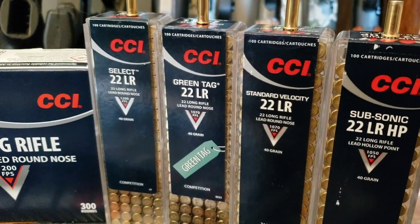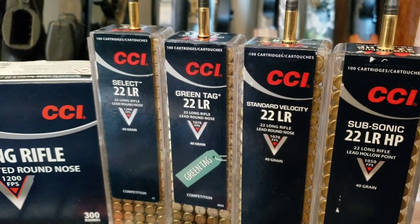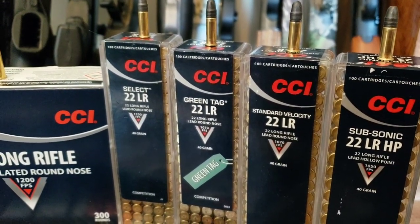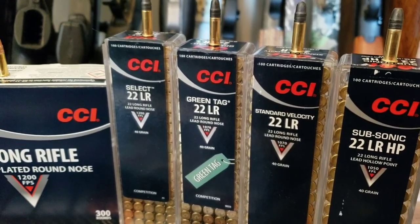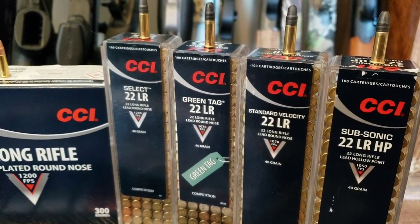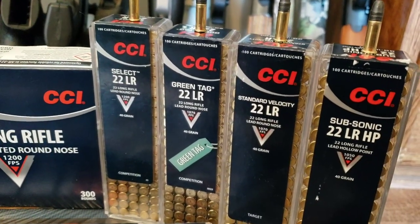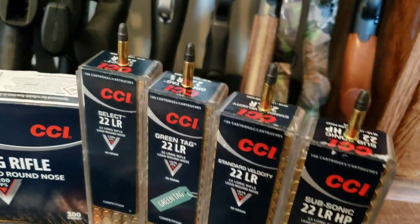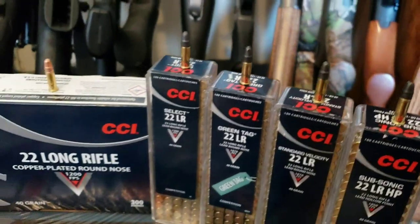Then they have the Green Tag, which is basically identical to the standard velocity, but the lots, the velocity, the standard deviation from one bullet to the next and from one pack to the next is supposed to be more consistent, therefore giving you more accuracy. Some people don't notice any difference in accuracy at all, and some people swear by this stuff. It costs more — it's the exact same load as the standard velocity but supposed to be consistently more accurate because of more consistent velocities.